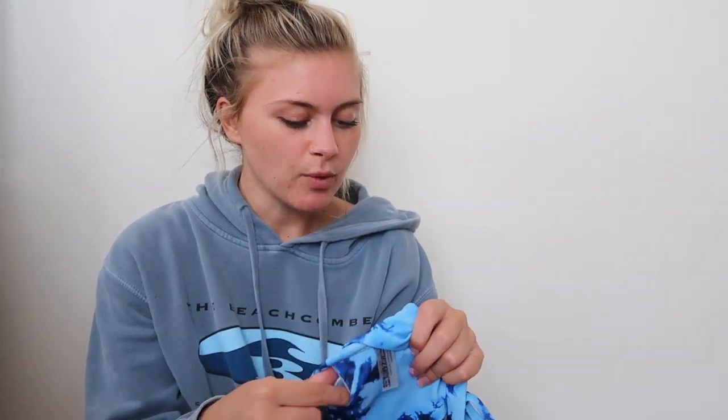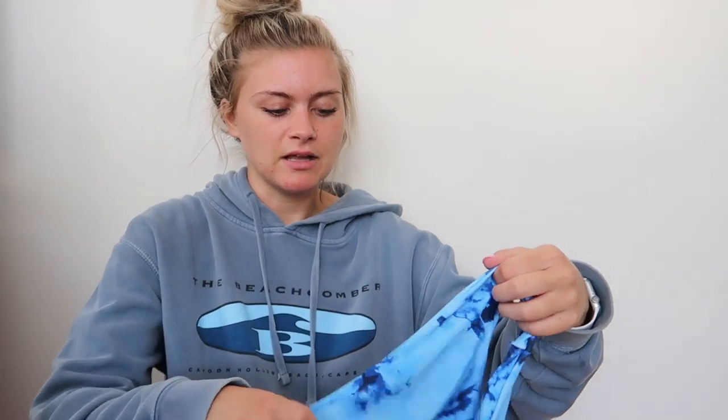I love these bikinis and I love Zaful so much because they have pads inside the boob area, and you have the nice option to take them out. I take off all my padding personally. The bottoms are such a cute high-leg cut — those are pretty much the only types of bikini bottoms I buy.